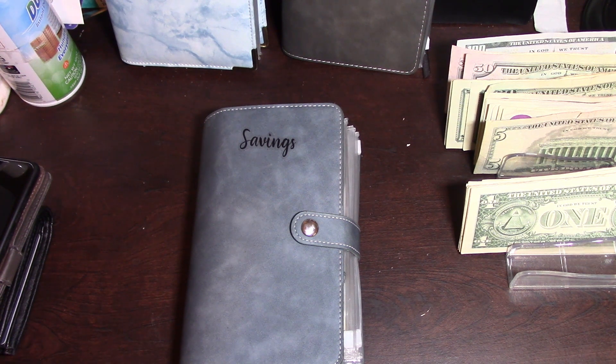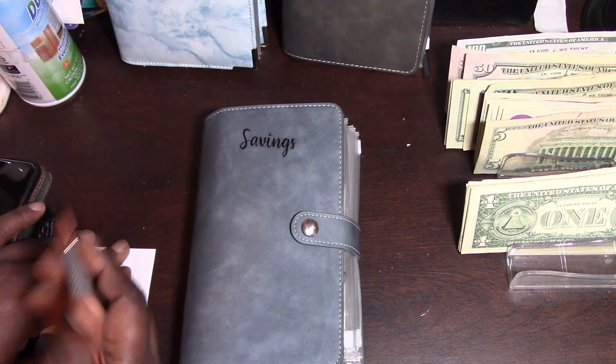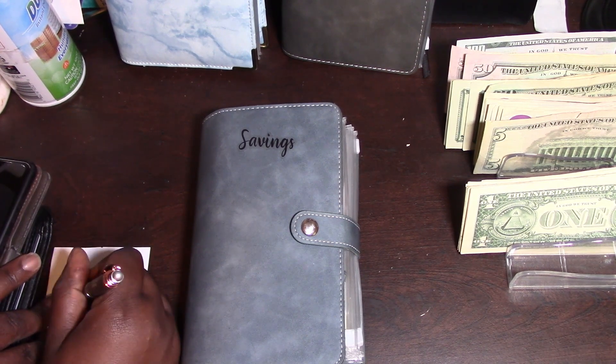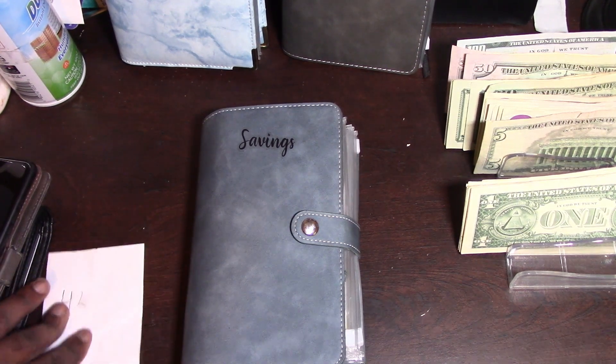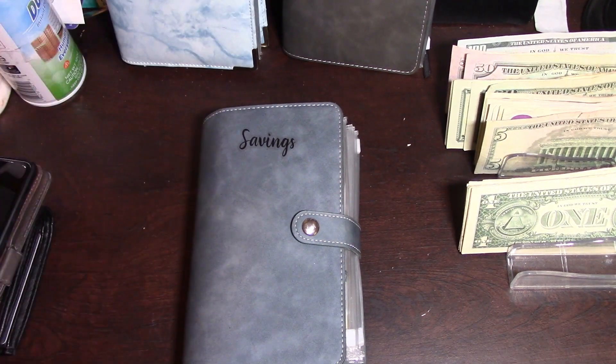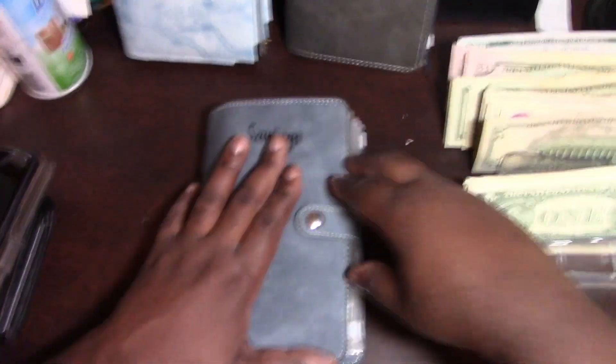Without further ado — and I'm gonna be honest with y'all — I did not write down a number and I did not do my crane challenge prep. So we're just gonna put a random number in for the crane challenge. I literally just wrote a random number down; I don't even know what I wrote. But let's get it started.